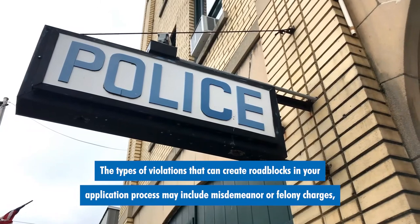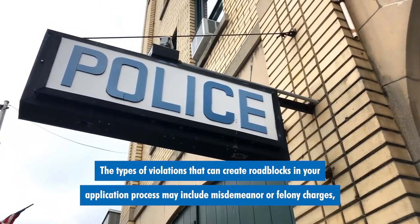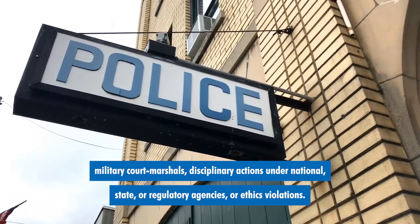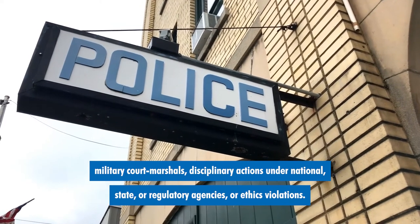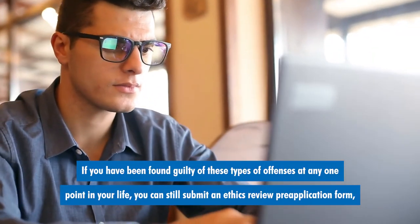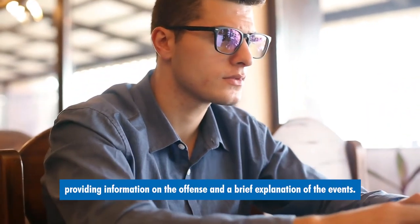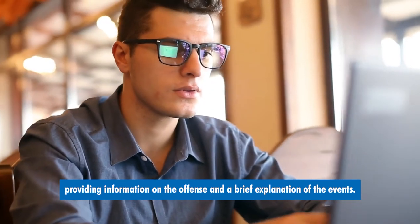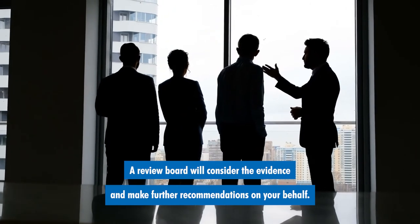The type of violations that can create roadblocks in your application process may include misdemeanor or felony charges, military court marshals, disciplinary actions under national, state, or regulatory agencies, or ethics violations. If you have been found guilty of these types of offenses at any one point in your life, you can still submit an ethics review pre-application form providing information on the offense and a brief explanation of the events. A review board will consider the evidence and make further recommendations on your behalf.